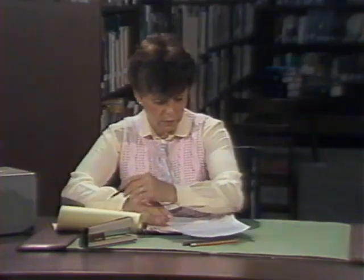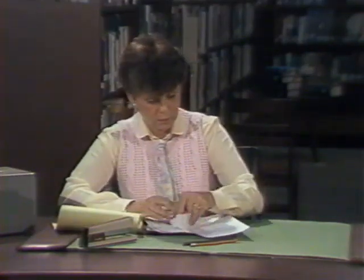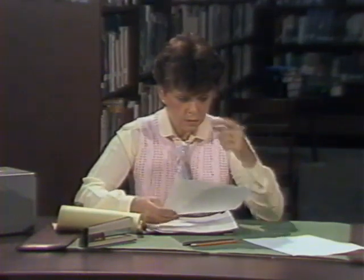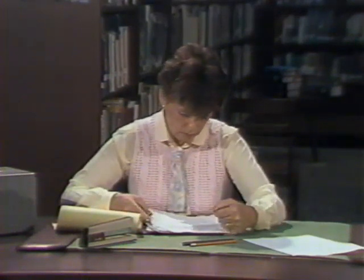First, establish priorities for all categories of materials. Time wasted salvaging run-of-the-mill magazines, newspapers, periodicals, and records could mean loss or aggravated damage to special collections or research materials. Be certain that you are adequately insured and that you know what information your insurance company will require to process your claims. Photographs of the damage are very helpful. You may need a separate legal agreement with your insurance company to gain immediate access to the damaged area.